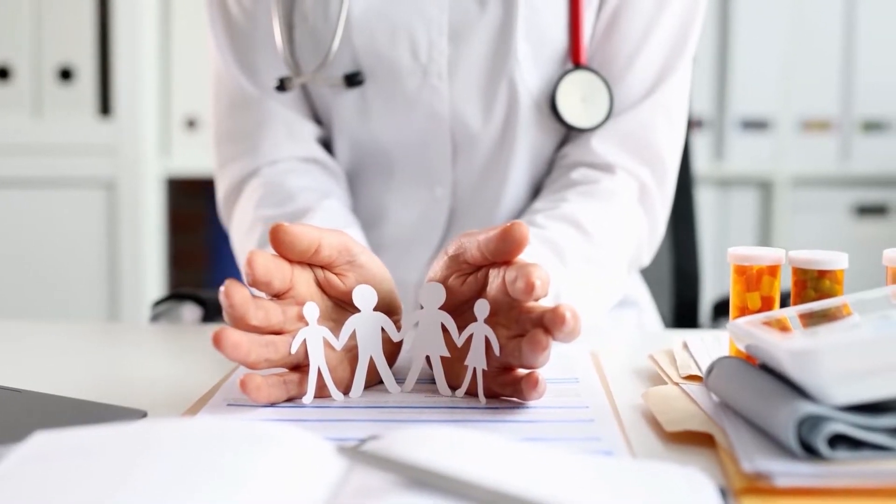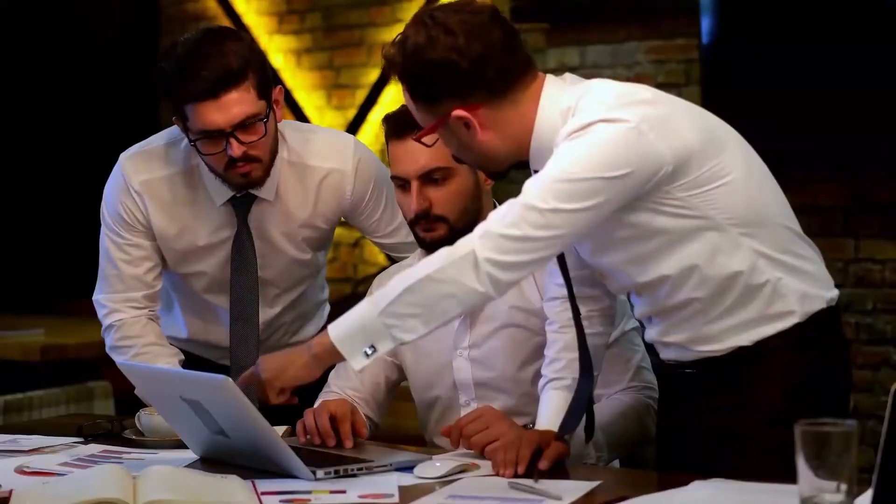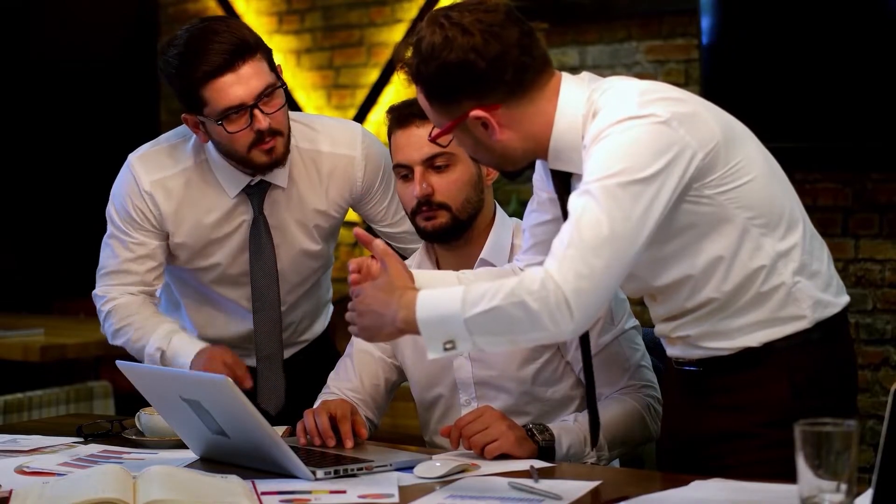Welcome back to our channel, where we explore innovative and natural solutions for everyday health concerns. In today's video, we dive into a topic that has sparked curiosity and debate: putting baking soda in your vagina.